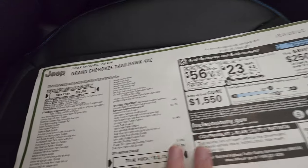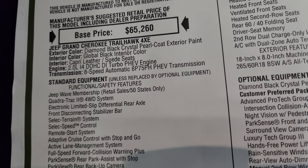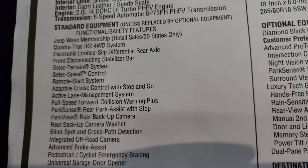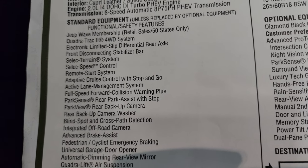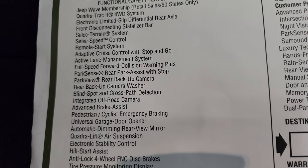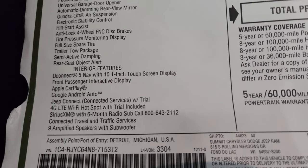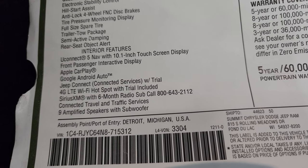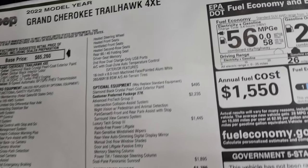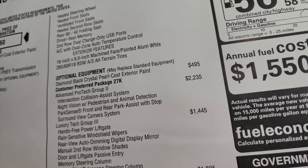Now we'll check out the original window sticker. The 2022 Grand Cherokee Trailhawk 4xe is Diamond Black with a Global Black interior. It has the 2.0 liter I4 dual overhead cam turbo engine and an eight-speed automatic transmission. Standard equipment includes the Jeep Wave membership, Quadra-Track 2 system, electronic limited slip differential rear axle, front disconnecting stabilizer bar, select terrain system, select speed control, Quadra-Lift air suspension, Uconnect 5 with a 10.1 inch display, Apple CarPlay, Google Android Auto, Jeep Connect, SiriusXM for six months, nine amplified speakers, heated seats, and heated steering wheel.